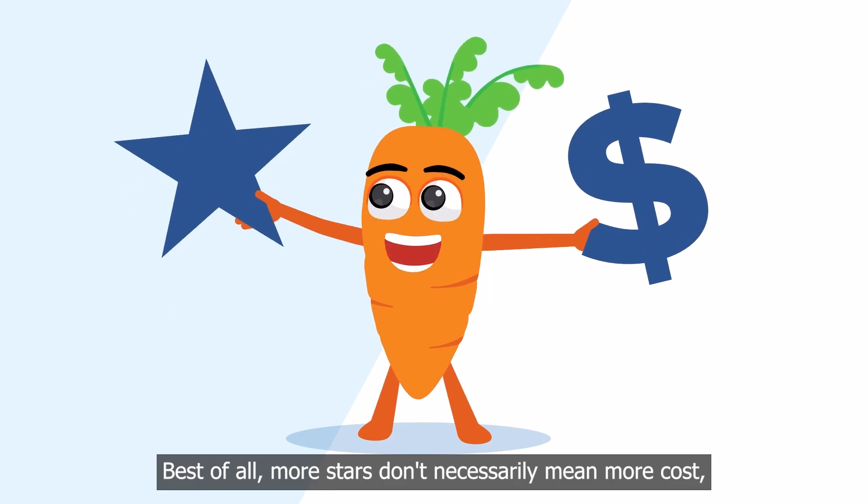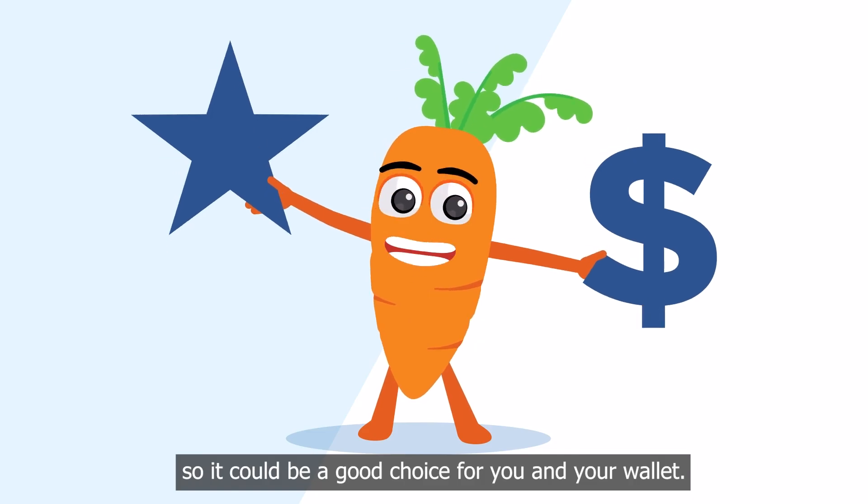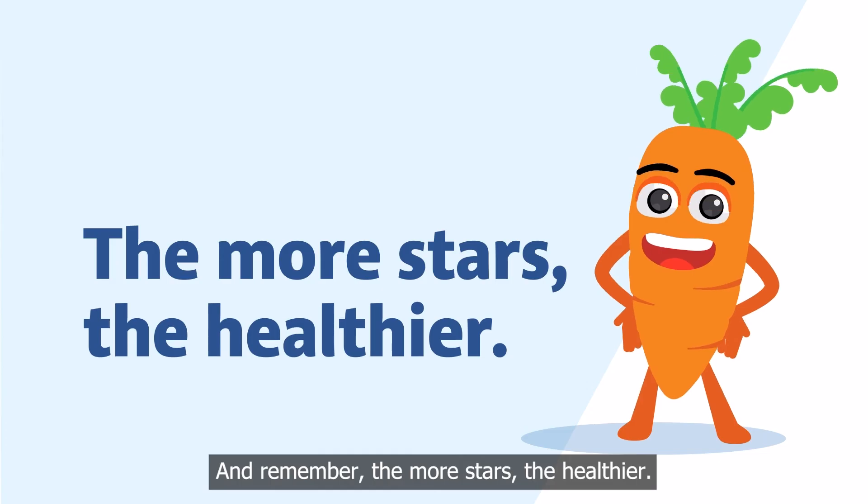Best of all, more stars don't necessarily mean more cost, so it could be a good choice for you and your wallet. And remember, the more stars, the healthier.